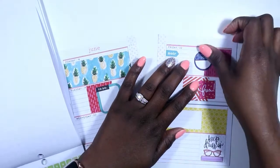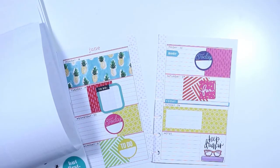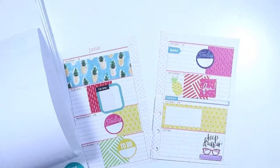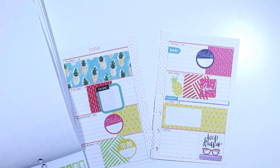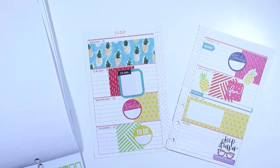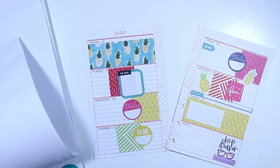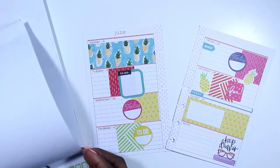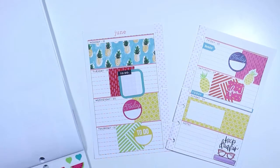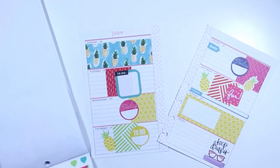This darker blue just kind of stands out against that hot pink. And since I have pineapples in my spread, it wouldn't hurt to use that cute little pineapple too for Saturday — that's super adorable! I was looking for more pineapples, so here we go. I'll put one here and one for Tuesday.